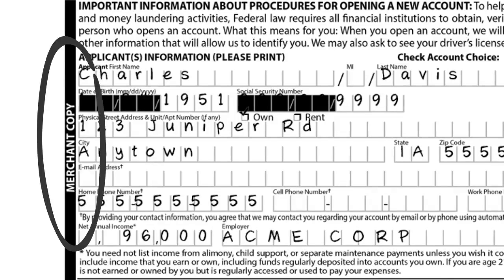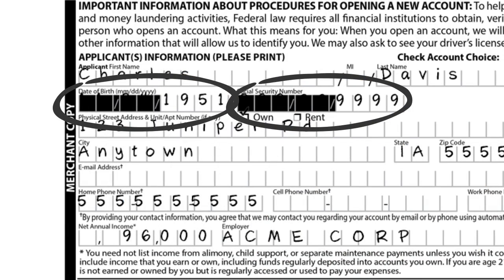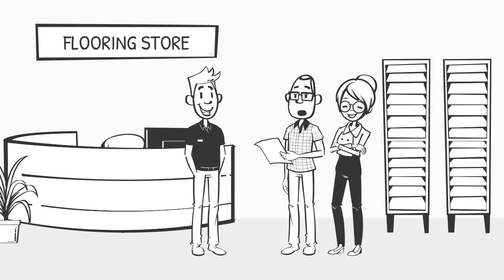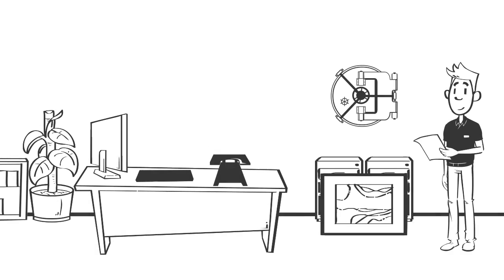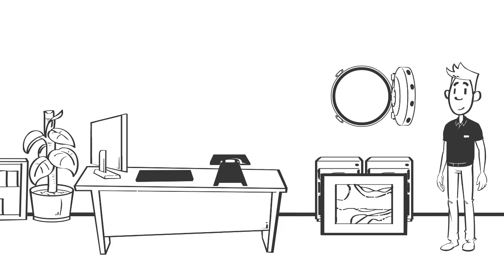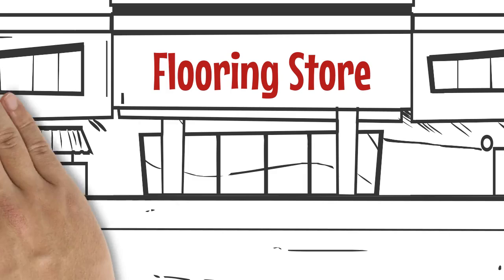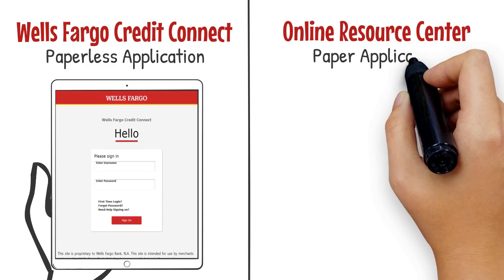A quick way to identify the merchant copy is to look for the vertical black bar with the words 'Merchant Copy' on the left side of the page. You will also notice that part of the customer's date of birth and social security number is blacked out. It is extremely important that you hand the customer the applicant copy and the Shaw credit card agreement, as the customer is legally obligated to receive the credit card agreement in a form they can keep. While the merchant copy is in your possession, keep it in a secure location — under lock and key. Refer to your Wells Fargo agreement for the retention policy, and mail the merchant copy of approved and declined applications to Wells Fargo within 15 days.